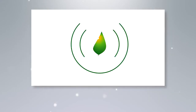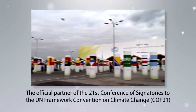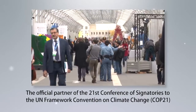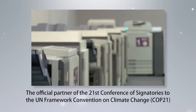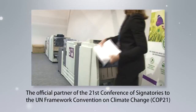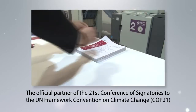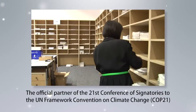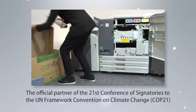We were selected as an official partner of the 21st Conference of Signatories to the UN Framework Convention on Climate Change — COP21 — held in Paris, France in 2015. Our ComColor printers are renowned for their energy efficiency, since they do not require heat for printing, for their high productivity and reliability. Over the 12 days of COP21, we provided about 3 million pages of printed output of contracts, treaties, and related materials, as well as maintenance support.